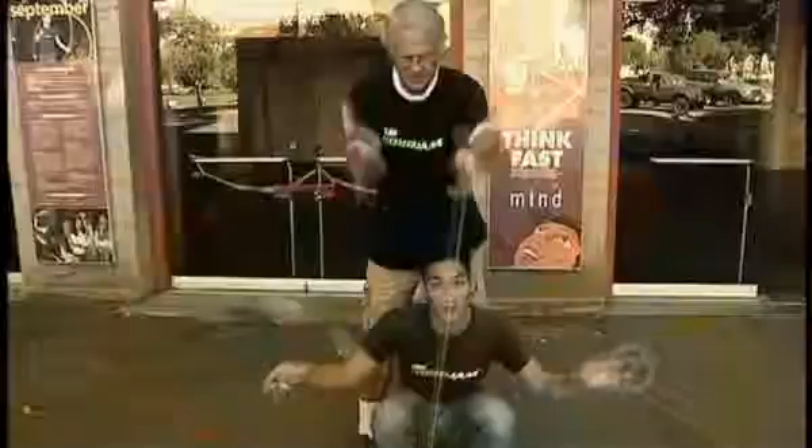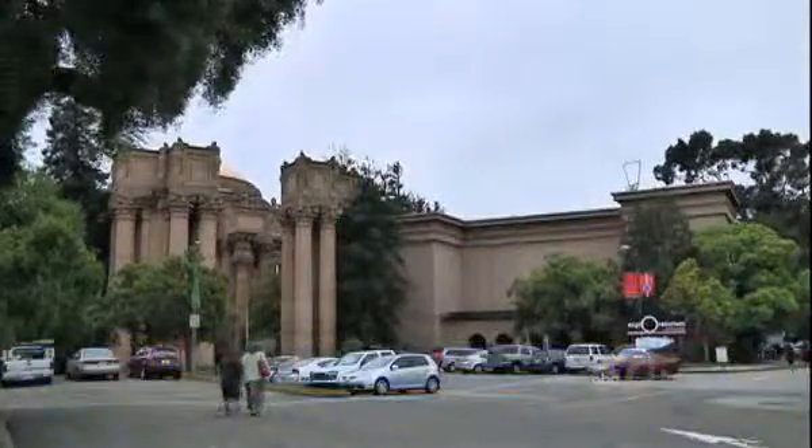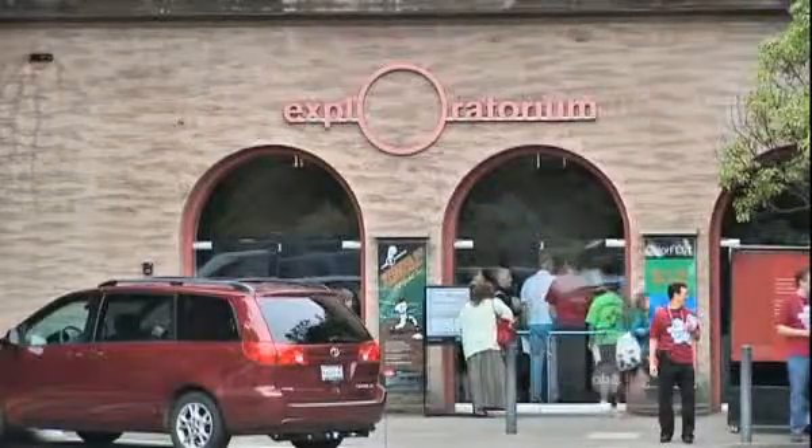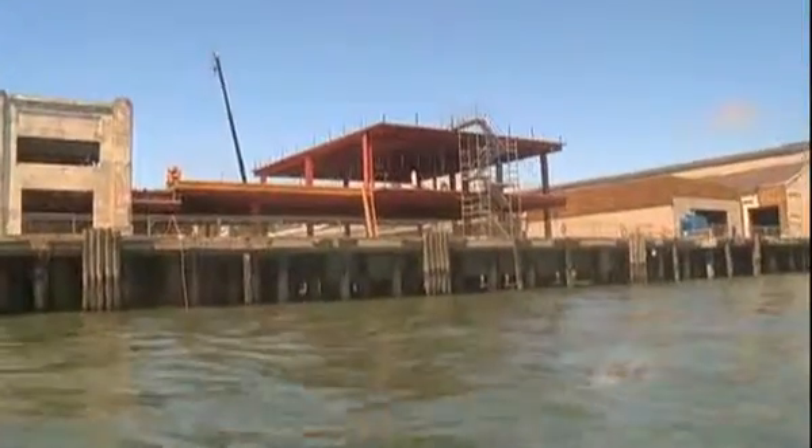Where do you go to watch an eclipse, play with a laser, or see a yo-yo grandmaster? For more than 40 years, the answer has been the Exploratorium at the Palace of Fine Arts near the Golden Gate Bridge. But the Exploratorium is moving to a couple of dilapidated piers that will soon become a city showplace.